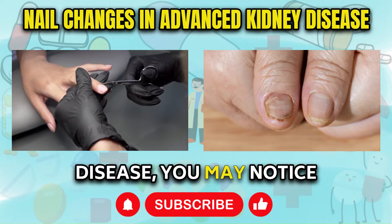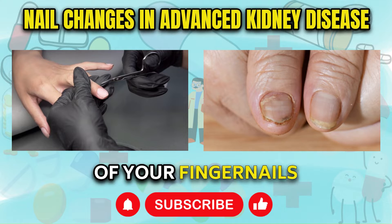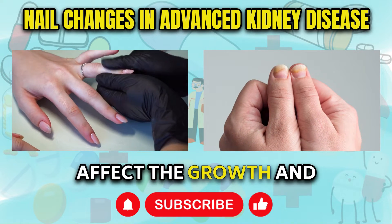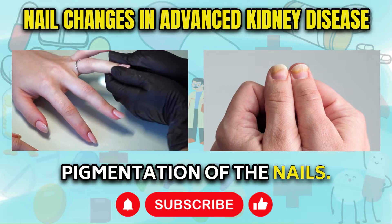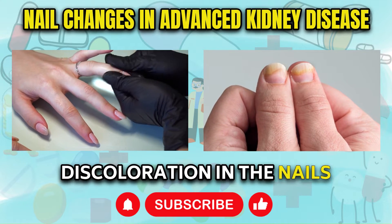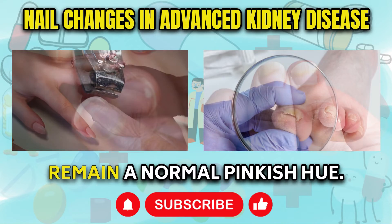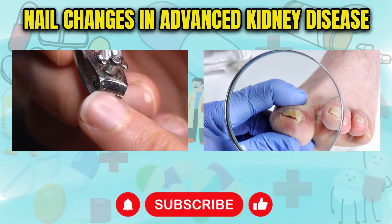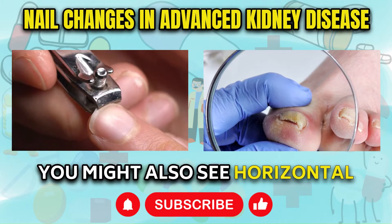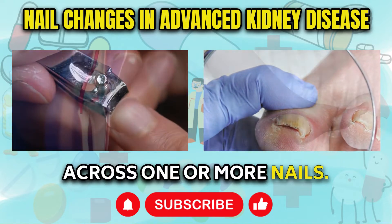In advanced kidney disease, you may notice changes in the appearance of your fingernails and toenails as well. Kidney dysfunction can affect the growth and pigmentation of the nails. Some people with severe kidney impairment get a white discoloration in the nails near the base, while the tips remain a normal pinkish hue, giving a half-and-half two-tone look. You might also see horizontal white bands striping across one or more nails.